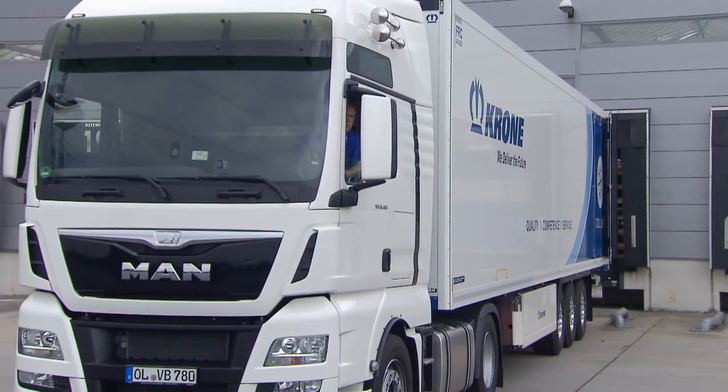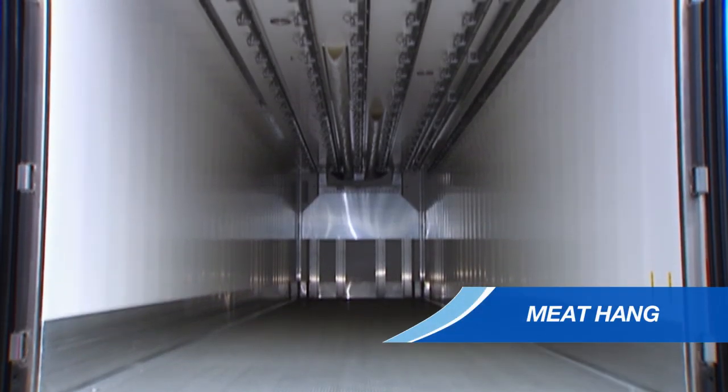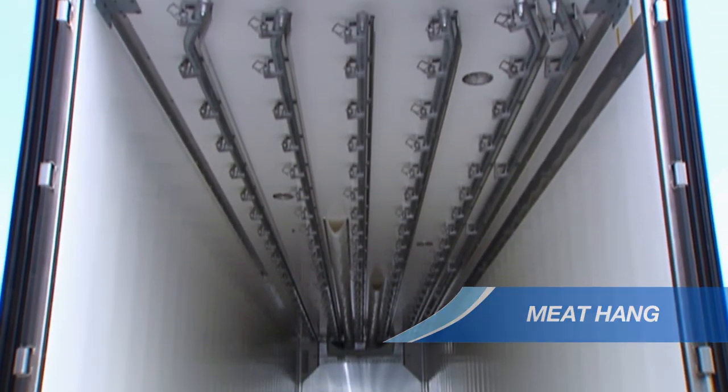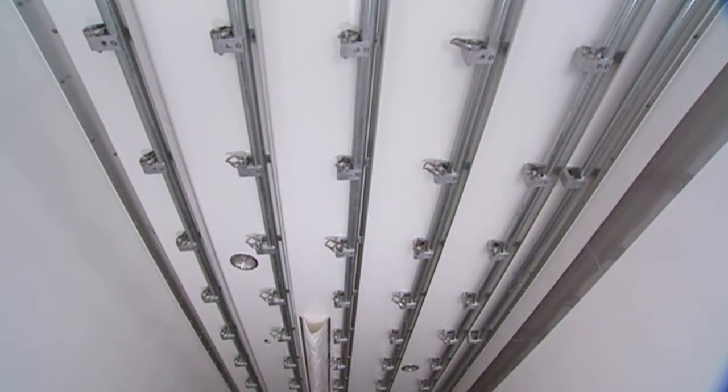The Coolliner is also available with meat-hanging equipment according to the country of origin. The meat hanger rails are available with a diameter of 60 or 45 millimetres, with hook stops and hook separation guards.